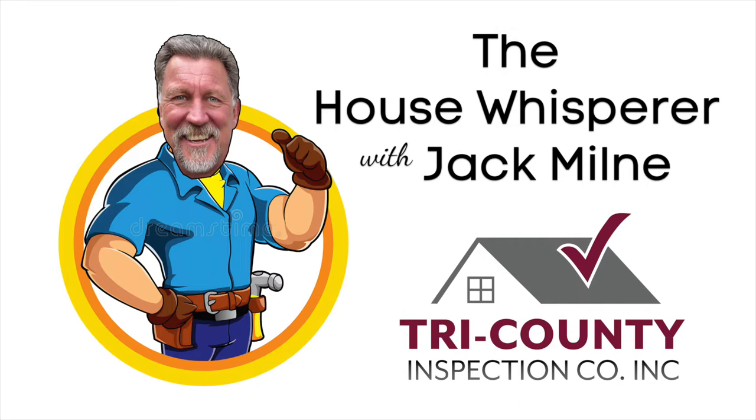Good morning and welcome to another edition of the House Whisperer Show on WWDB. I am Barry Reisman, inviting you to stay tuned for expert advice about maintaining your house, from the roof to the basement and everything in between, featuring professional home inspector Jack Milne, who tells us that every house has a story. And Jack, I sort of feel like your topic for today is directed to me, along with a few other people, but especially to me.